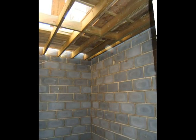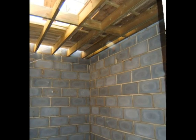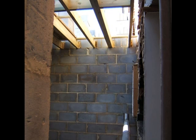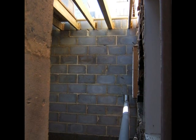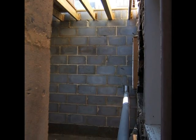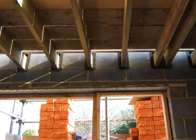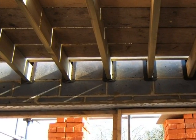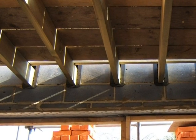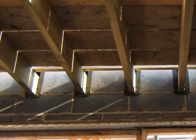First floor joists have been installed with solid blocking timber between them at about mid-span. The floor joists are lapped over the internal wall and the temporary drain is still in place. The joist ends at outside walls are put into plastic pockets built into the wall, to avoid air circulating from the cavity to the inside of the building, particularly if the joists shrink as they dry out.